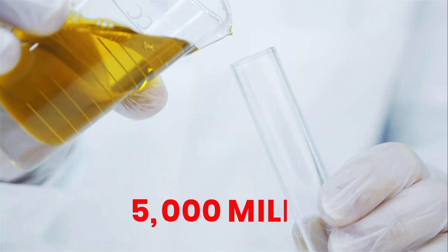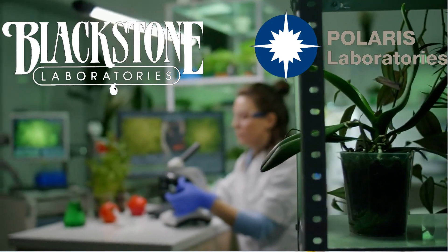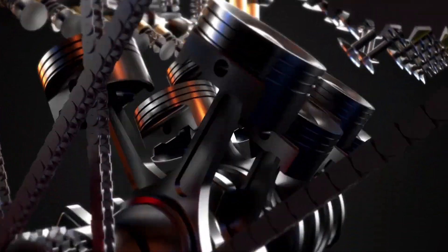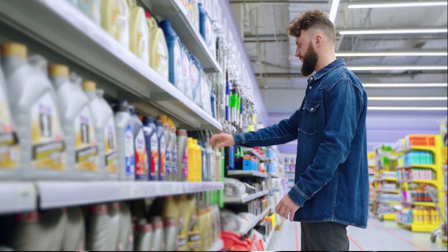Oil samples were analyzed every 5,000 miles by Blackstone Laboratories and Polaris Labs, monitoring everything from iron levels to viscosity breakdown with extreme precision. Our main goal was simple: which oils actually protect the engine, and which ones just rely on flashy marketing.